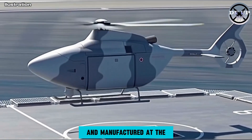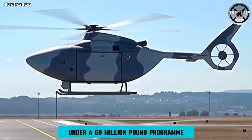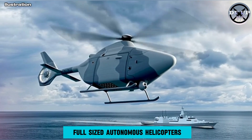Designed and manufactured at the home of British helicopters in Yeovil, the technology demonstrator is being developed by Leonardo under a £60 million program supporting 100 highly skilled British jobs, and is believed to be one of the world's first full-sized autonomous helicopters.